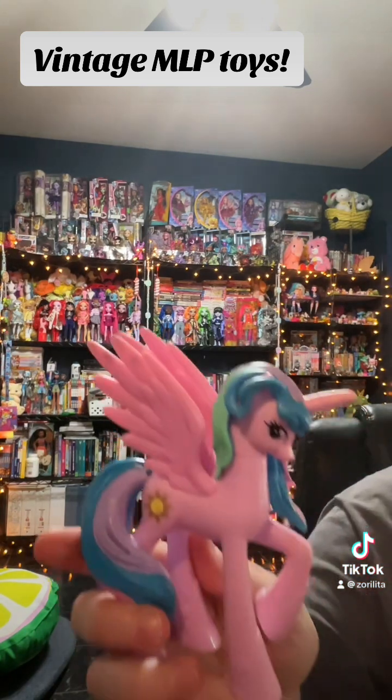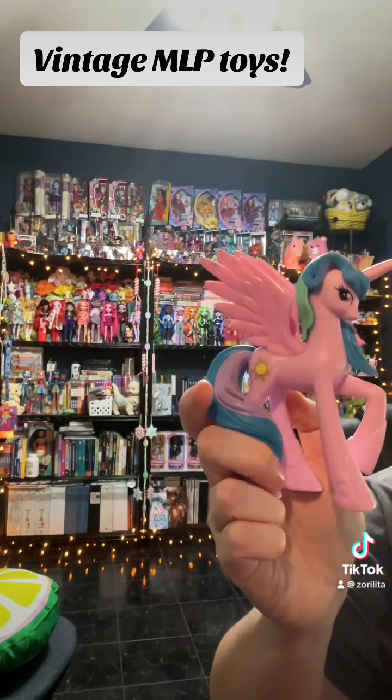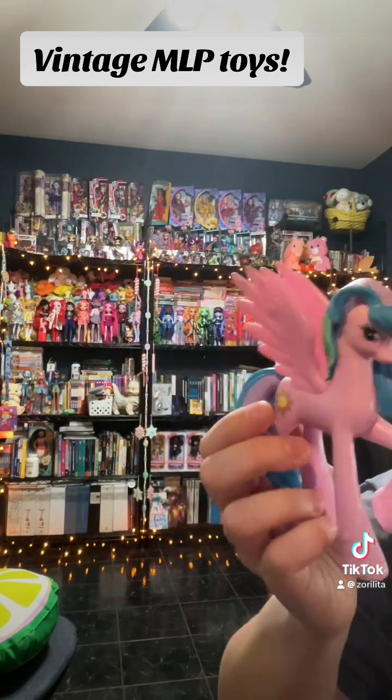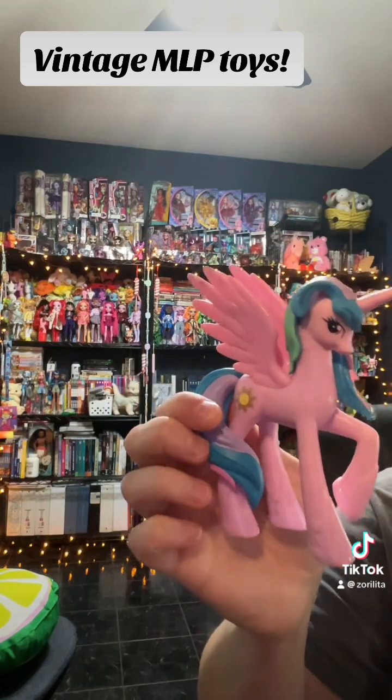There's a very pink Celestia and her shoes are not painted, nor is her hair. I don't think they really understood how to conceptualize her hair from the cartoon. This one is actually pretty heavy duty — not like a lot of the newer ponies that are very hollow.